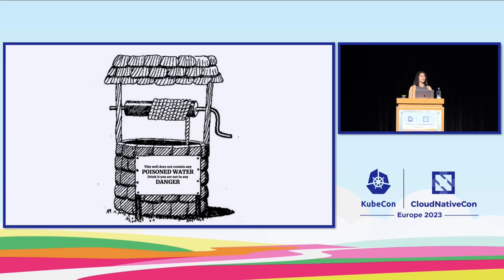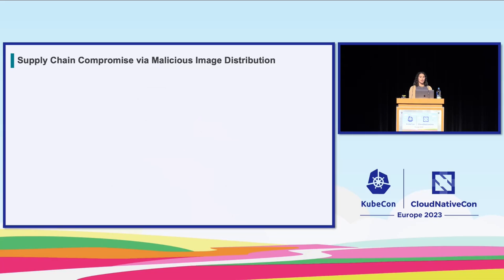For attack number three, I love the example of a poisoned well. This attack is a supply chain compromise via malicious image distribution. Just like an unsuspecting villager who drinks from a poisoned well, developers are unknowingly using images that are actually malicious, planted as traps in public repositories. In 2020, an attacker utilized an Amazon Machine Image (AMI) — a prepackaged EC2 instance, in this case a Windows Server 2008 instance — and put their malicious AMI in the AWS Marketplace, which is a very public well. By embedding a crypto miner, they used a backdoor tunnel to connect back to their command and control server via SSH.